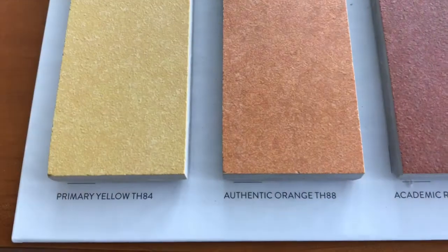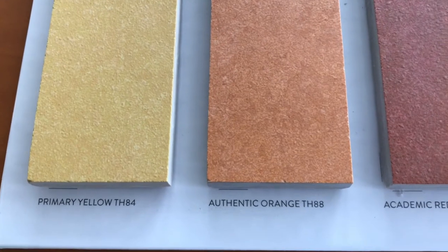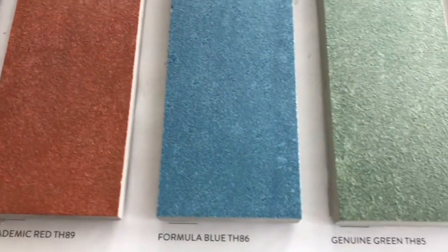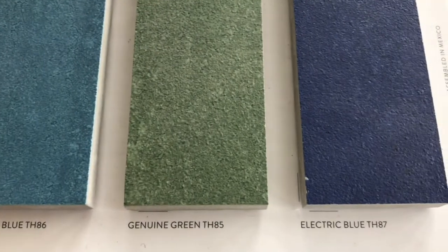The colors of Theoretical Bold are Primary Yellow, Authentic Orange, Academic Red, Formula Blue, Genuine Green, and Electric Blue.